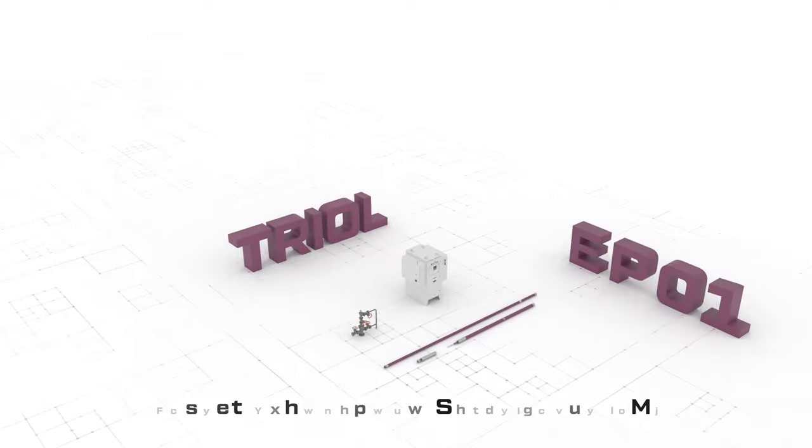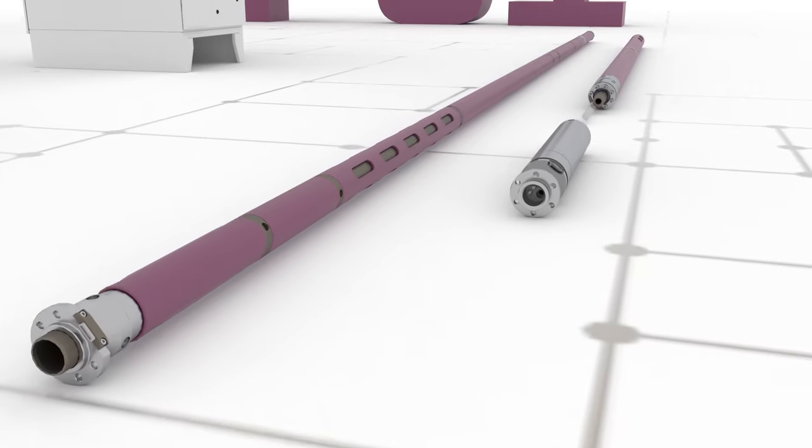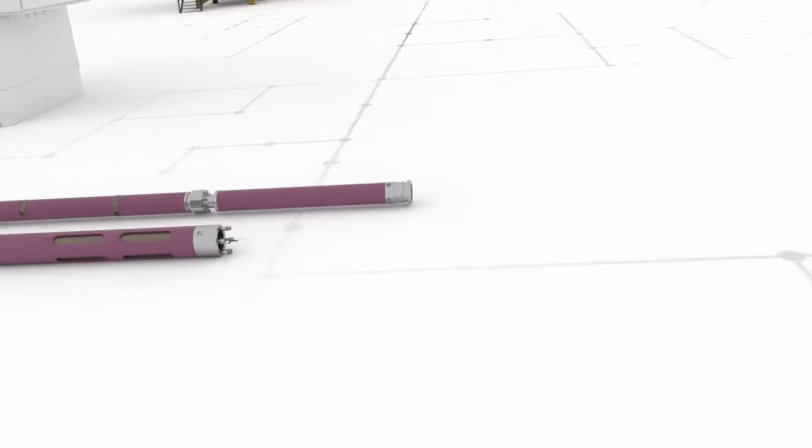TRIOL EP01 linear electrical submersible pump can be implemented after ESP, and it uses the same equipment, such as pipes, cables, connectors, and wellhead equipment.